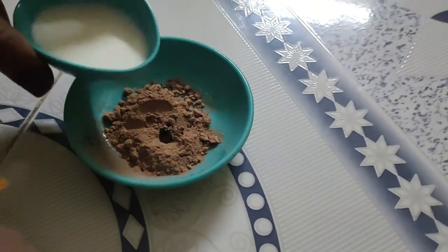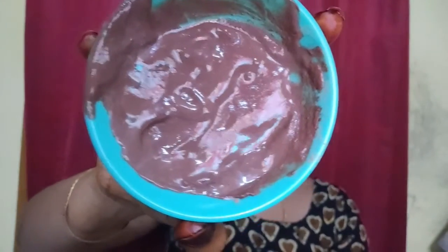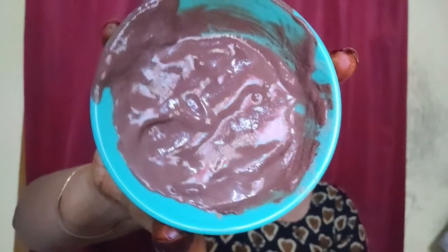Now we can mix it. Mix it until you have the same consistency. Now we can apply it to the face.